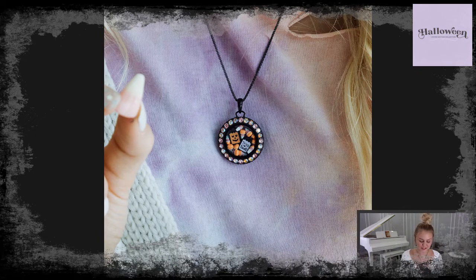We also have a couple of our new Halloween charms in the locket. You might see our trick-or-treat double-sided charm in there, and the candy corns, which are from a trio set of three that we are going to be offering. I love this locket.